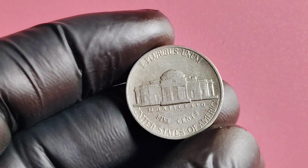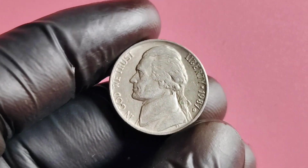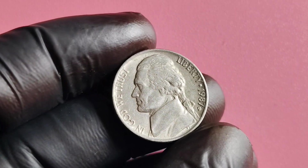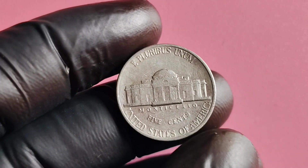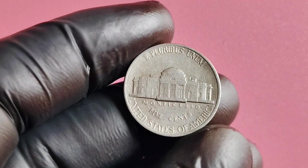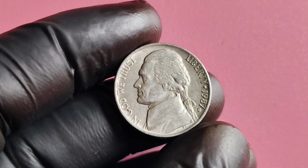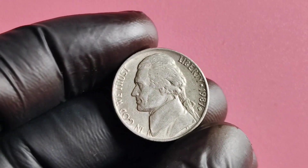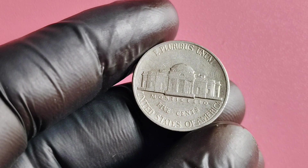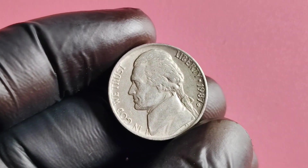Moving on to the potential worth of the 1987 D Mintmark Jefferson nickel, there have been reports of certain specimens selling for millions of dollars. These particular coins are known to have distinctive features, such as errors in the minting process or unique markings that set them apart from the standard issue. One of the most valuable 1987 D Mintmark Jefferson nickels was sold at auction for over a million dollars due to its exceptional condition and rarity. This goes to show that even a seemingly ordinary coin can turn into a treasure worth millions with the right combination of rarity and demand.